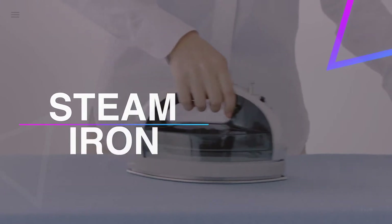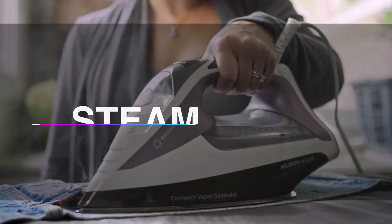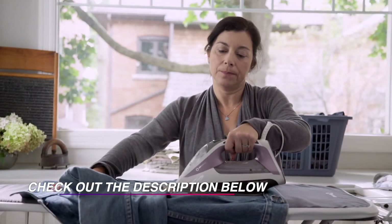Hello guys, welcome back to our channel. In this video, we have listed the top six of the best steam irons in 2021 to help you find the right one for your needs and budget. So, let's get started.